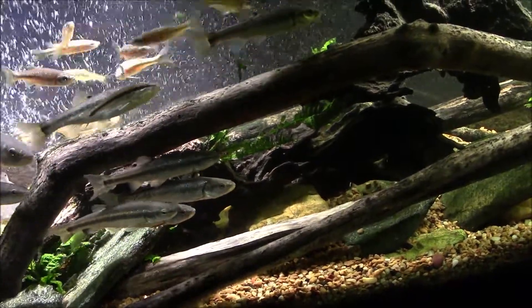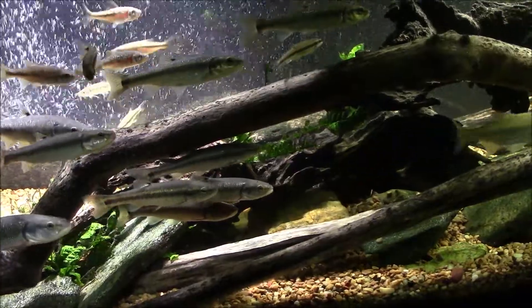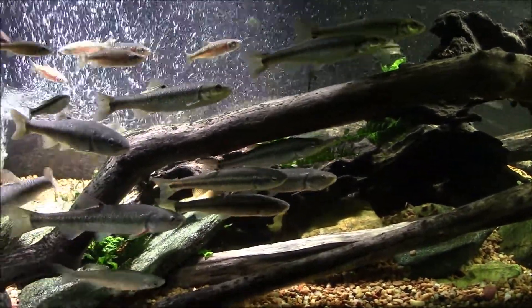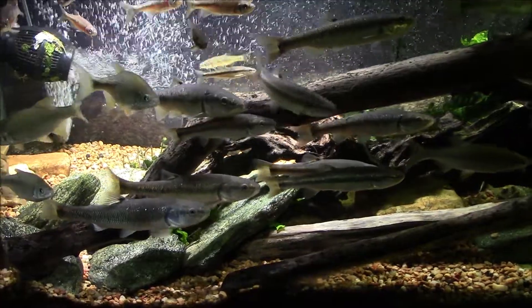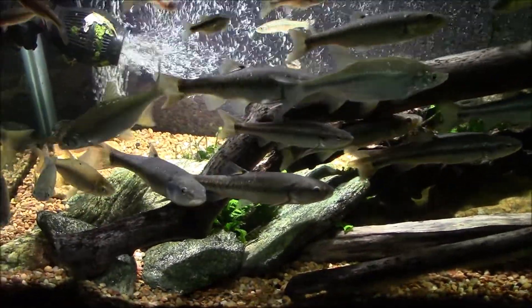Right now we're going to go ahead down to the stream and check the trap. I don't have really high hopes — I only set it out about a couple hours ago. I did throw it right out in the middle of the current rather than off to the side where I normally do, and I threw it out in the deeper water.